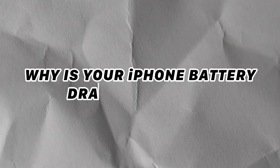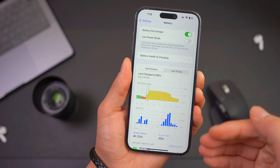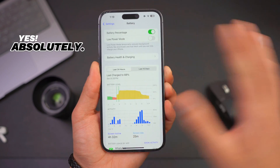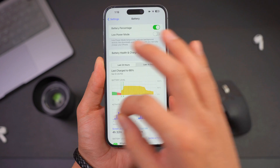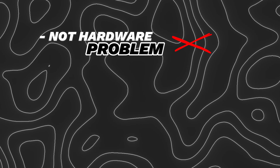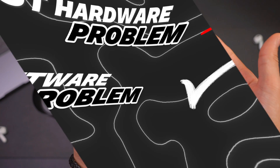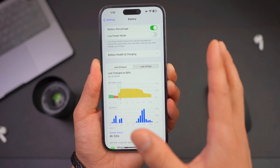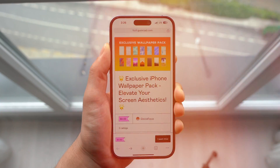Why is your iPhone battery draining so fast? Is it time to replace your battery or is there another solution? Absolutely there is a solution to your battery issues. Most of the time it is not a hardware problem, rather it is a software problem. Certain tasks or features of iPhone end up draining your battery, which I am going to highlight in today's video and hopefully fix your battery drain.